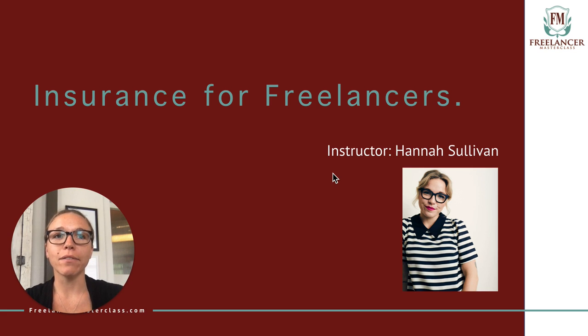Hey everybody, my name is Hannah Sullivan. I am the co-founder of Pogo Insurance with my wife, Jade Sullivan.